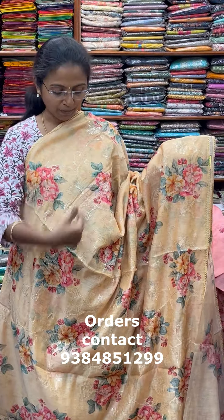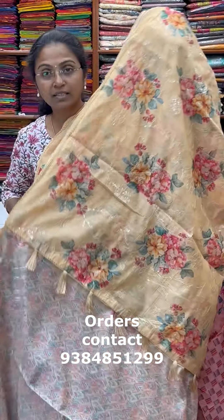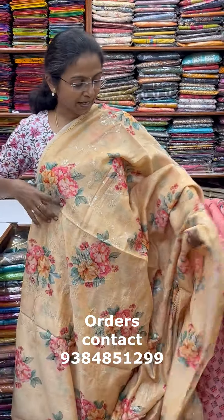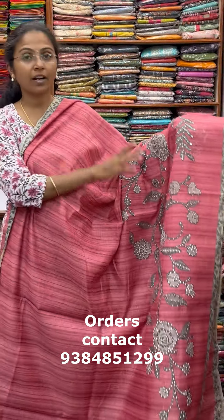A very pretty chanderi saree with classy design. The pallu of the saree is this with tassle, and the blouse for this saree. The price of this saree is 1800. A very pretty chanderi saree with classy design and French knot work — a beautiful pink combination.